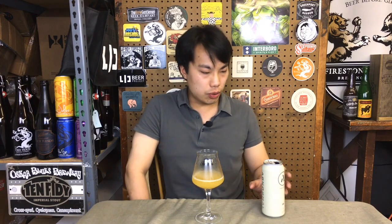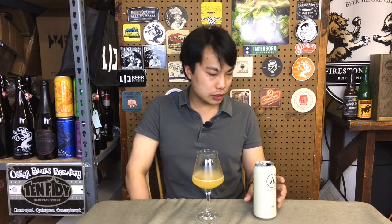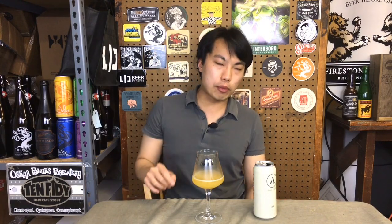Let's go with an 87 on this one. This is Old Money from Abnormal Beer Company — definitely on the way to something that I absolutely love.